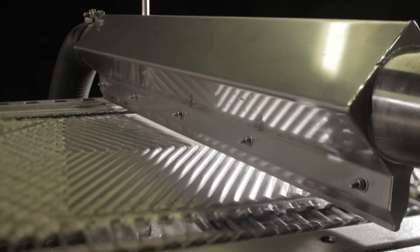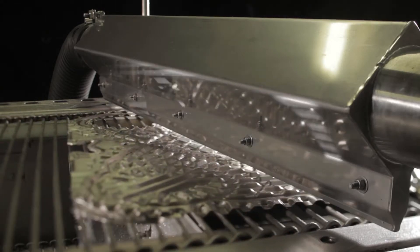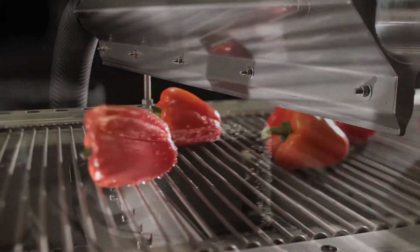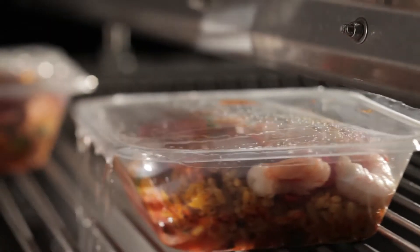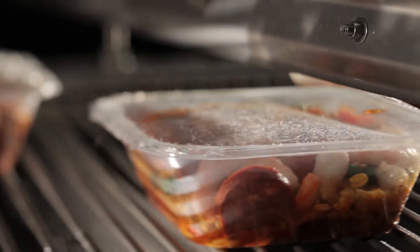Powered by a centrifugal blower, an air knife is a low-pressure, high-volume air delivery tool designed specifically to blow off all surface liquids, swarf, and dust. They can even remove static charges. Their ease of installation and low energy consumption makes them the ideal solution, providing significant savings over thermal and compressed air systems.